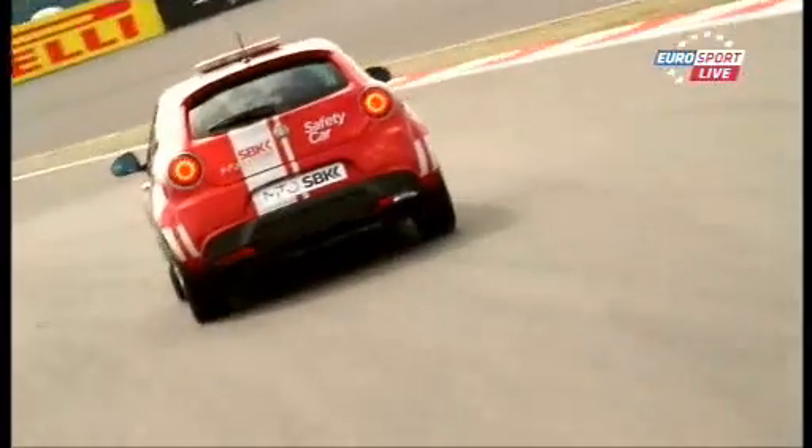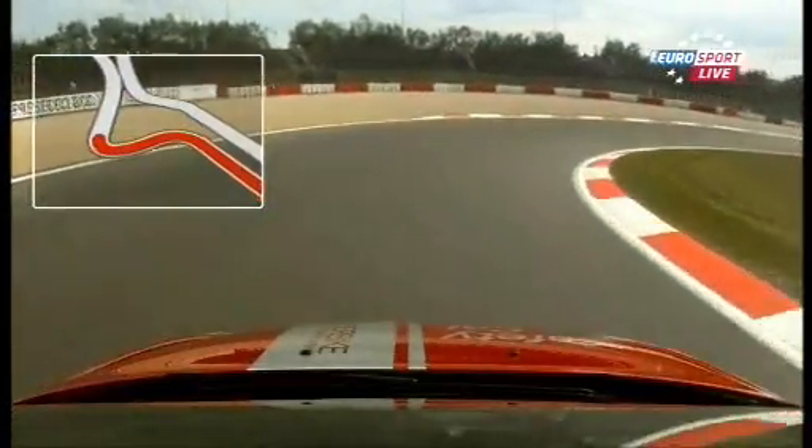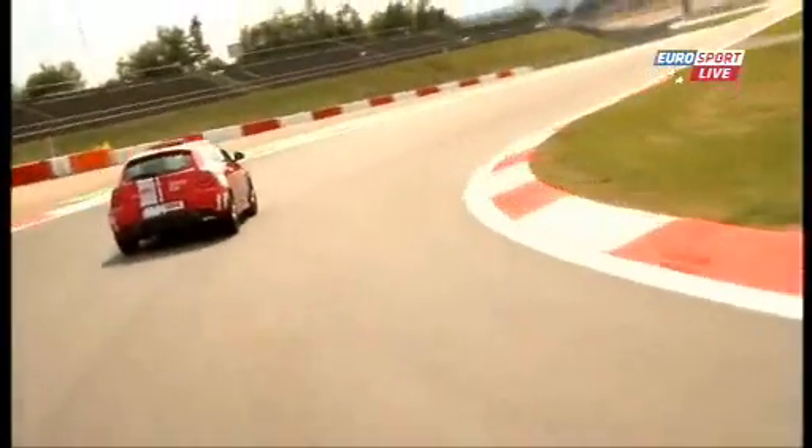This is the first downhill chicane. I really like this because you really have to open the gas early to keep the momentum and keep the speed. It's really steep downhill all the way, and the bike compresses quite high here as well because of the camber of the road.